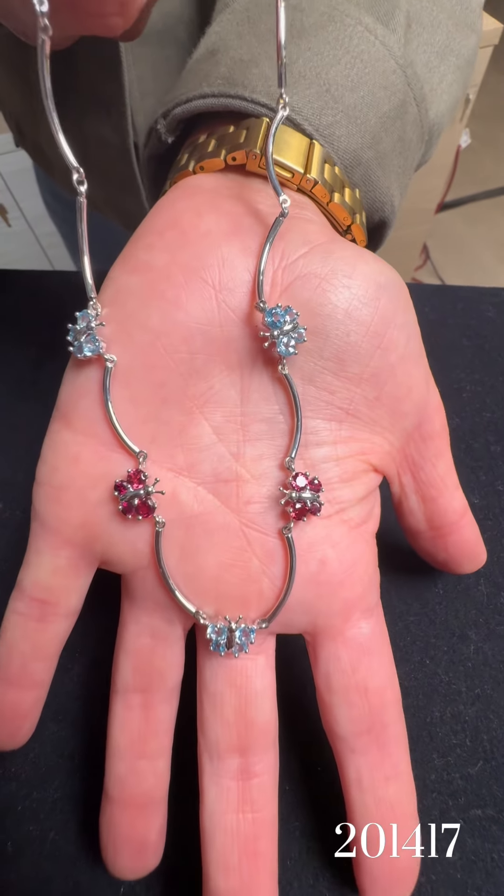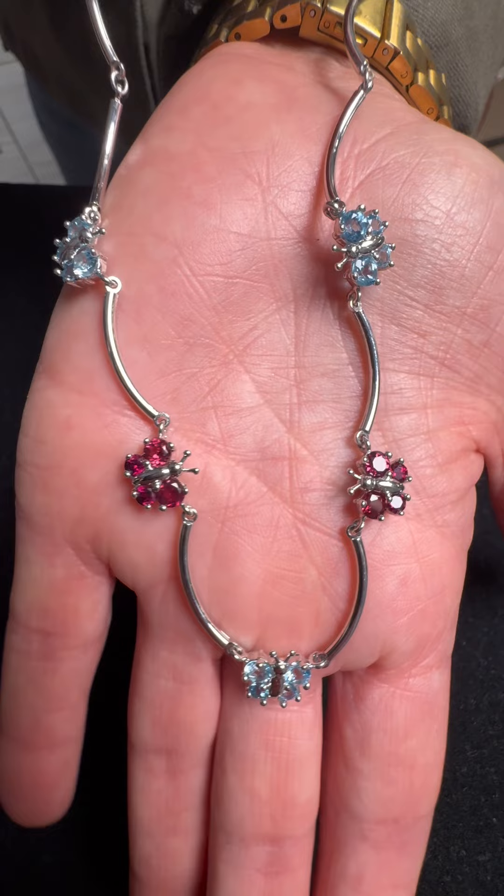And this fun piece right here — look at these cute little butterflies. Little butterfly station. Love it. I thought that was from the 1990s.